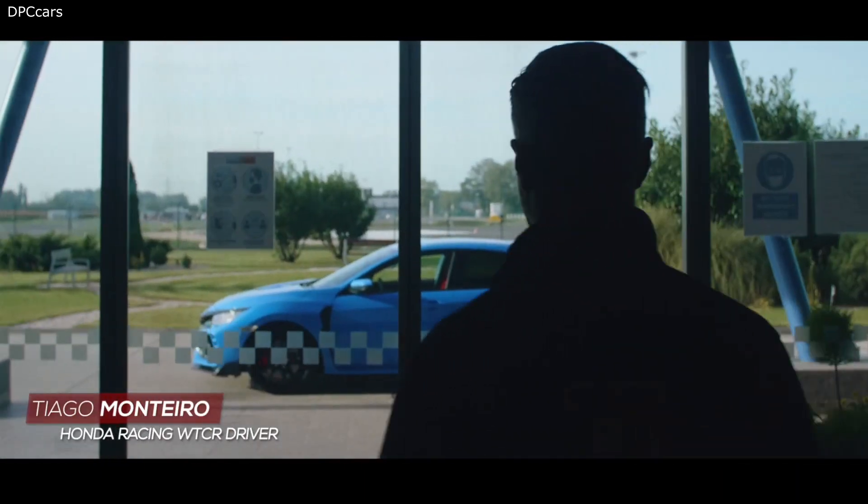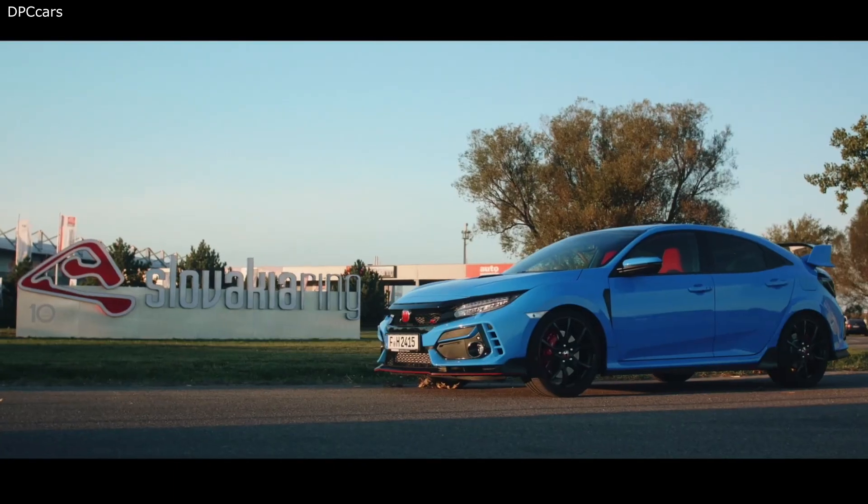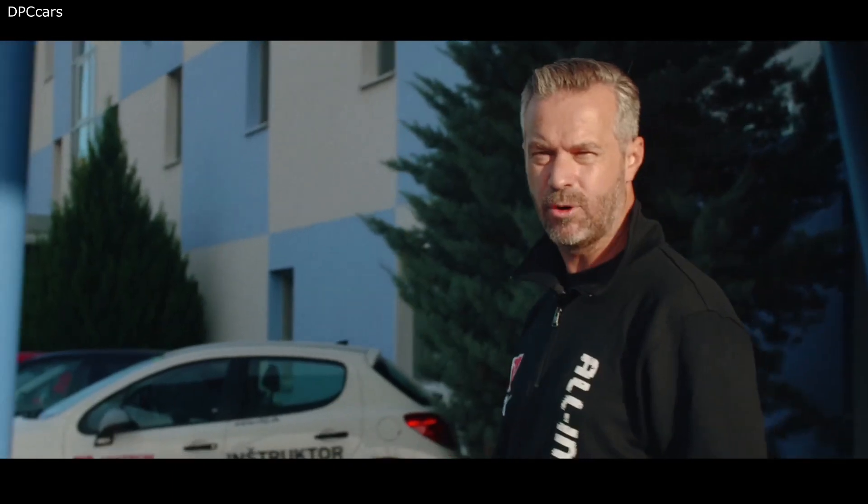There is nothing on the road quite like the Honda Civic Type R, and now it just got even better with a new app called LogR.